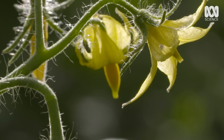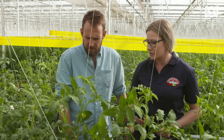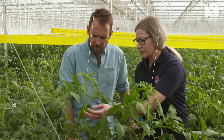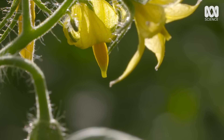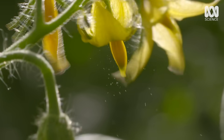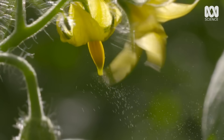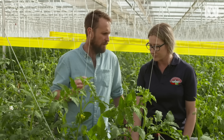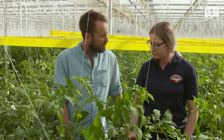We need to pollinate manually. We've got male and female flowers, and we need to make sure that once we shake the plant, the pollen falls and sets the fruit. When I shake it, you will see lots of pollen coming out. You can really see that pollen just streaming out. If you didn't do that in this controlled environment, there'd be basically zero fruit set.